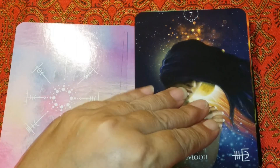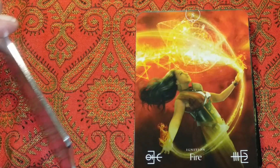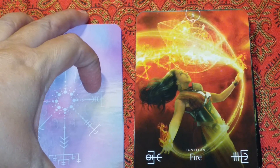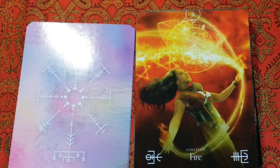We're sitting at about 23 minutes, so I'm going to go ahead and end the video here. We will start our next video on number eight: Fire. I hope that you're enjoying this. If you would like a deck of your own, there is an affiliate link in the description box below. I will see you on the next video. Bye!